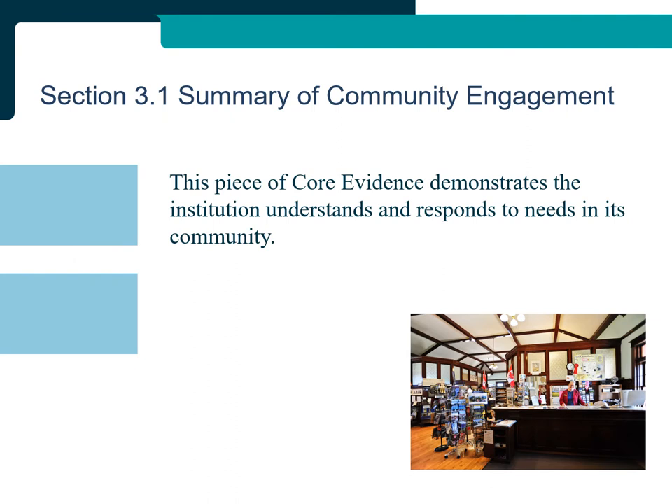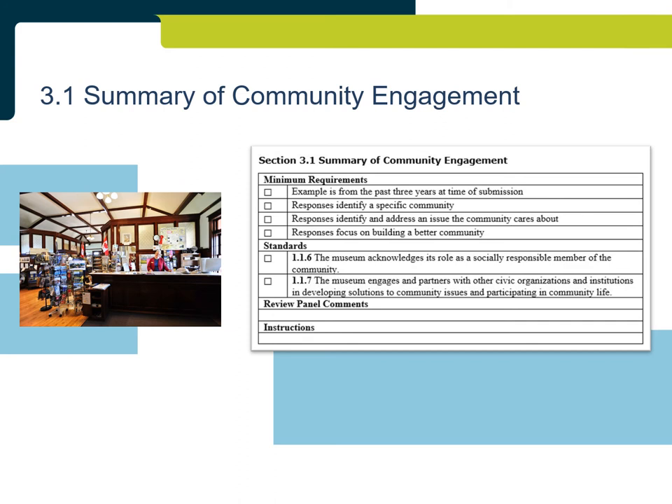Section 3.1: Summary of Community Engagement. This piece of core evidence demonstrates the institution understands and responds to the needs of its community. Community engagement can be a program, event, partnership, or other initiative where the needs of the community are at the center of the work. The responses need to identify a specific community the activity supports, identify and address an issue the community cares about, and demonstrate a focus on building a better community. Programs focused on increasing visitorship, increasing awareness of the museum, or other core museum functions are generally not accepted as demonstrating engagement with the community.